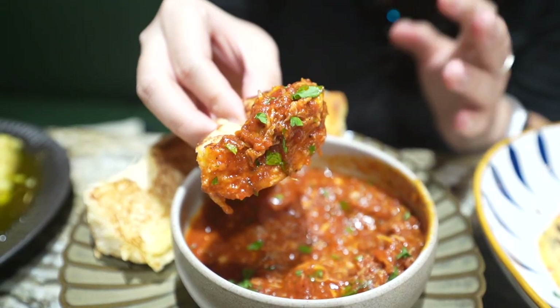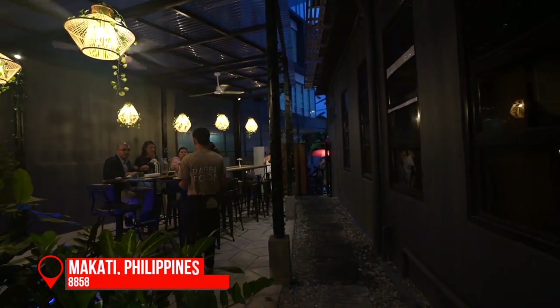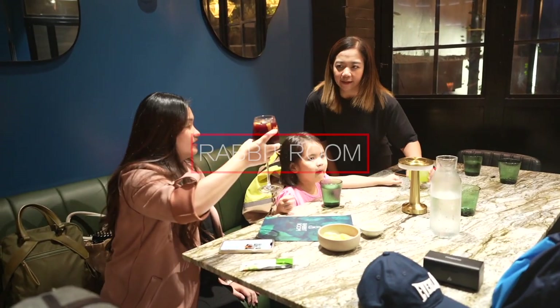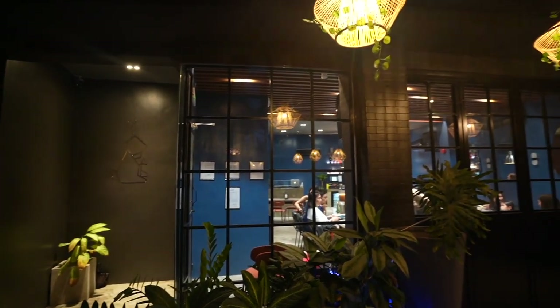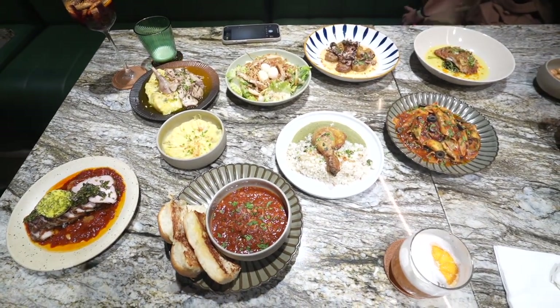Rabbit confit and rabbit ragu — these are some of the interesting dishes being served at Makati's newest resto bar called the Rabbit Room. Today my whole family braved Manila's traffic to try some of their southern Filipino inspired dishes and Italian dishes to pair with their unique and refreshing cocktails. And the feast starts here.